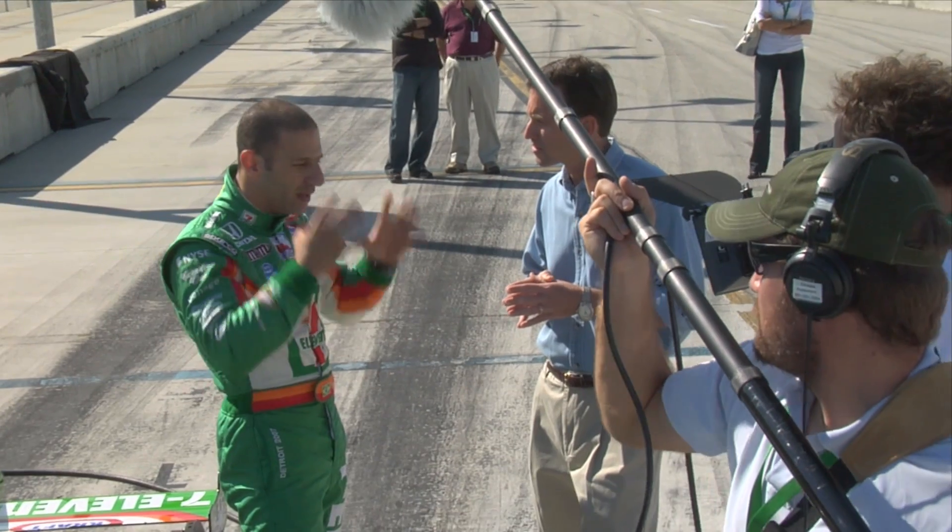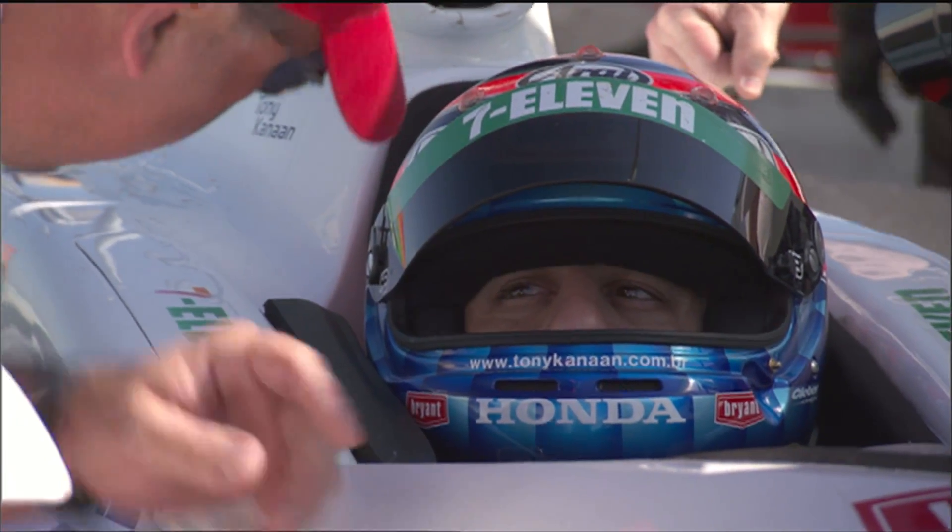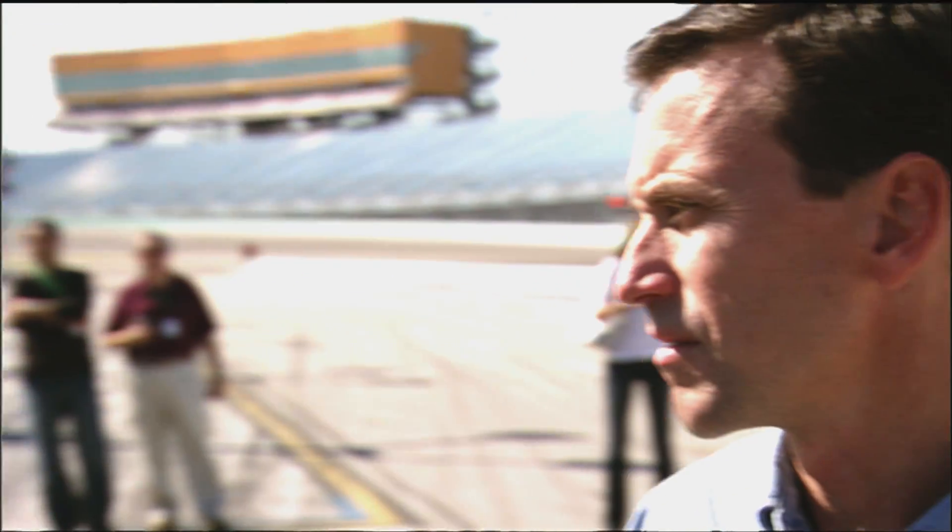The seat needs to be custom-built, the headrest and everything, because you can't move in the car and you put so much force in when you're turning. If you didn't have the six-point belt and the custom-made seat, you could probably fly off the car.